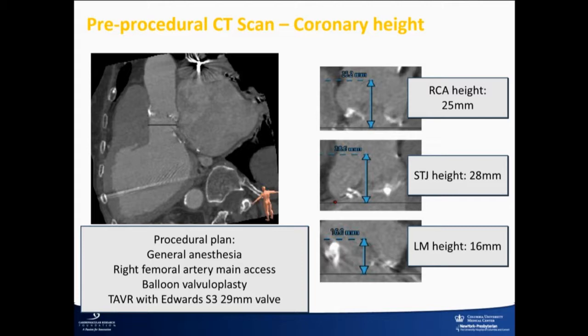Our plan — we do a mix of conscious sedation and general anesthesia. This was early in our experience with doing really large valves, and even now we've done valves close to 800. We do all those patients with TEE guidance. So the plan here was general anesthesia and to do a TEE balloon first.